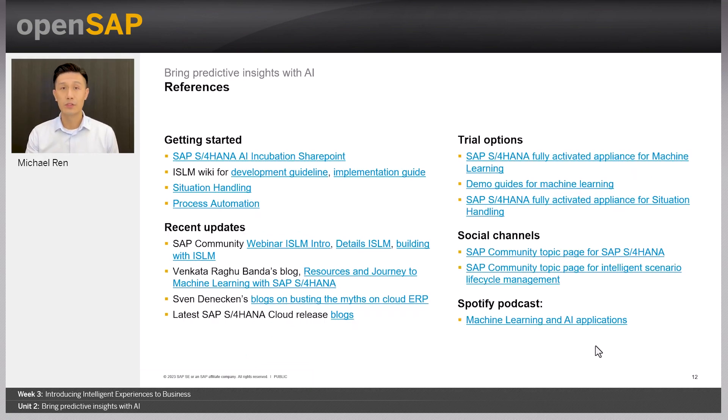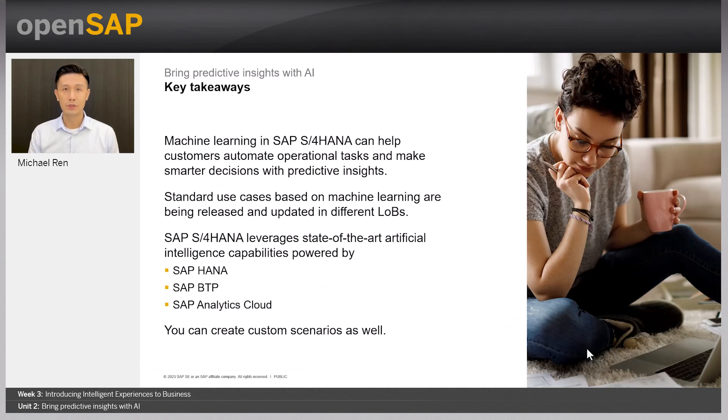Now we are coming to the end of this unit. Here are a few takeaways. Hopefully you now understand how machine learning in SAP S4HANA helps you gain more predictive insights in your business processes. SAP has released out-of-the-box use cases based on machine learning technology, and you can also create your own custom ones. State-of-the-art AI capabilities in SAP S4HANA are powered by SAP HANA database, SAP Business Technology Platform, and SAP Analytics Cloud. With this, I conclude Unit 2. Please join my colleague Betty, who will present React Faster with Situations in the next unit. Thanks for watching. Goodbye.